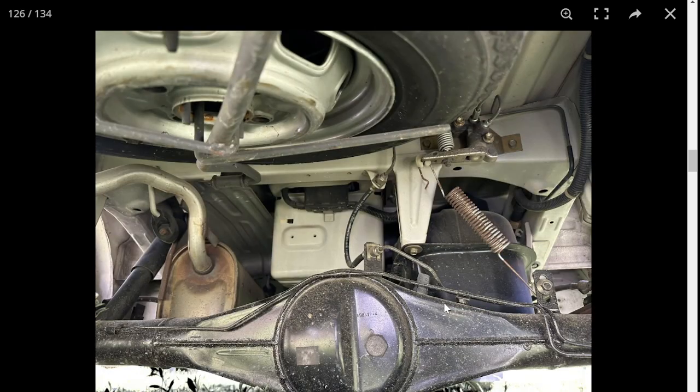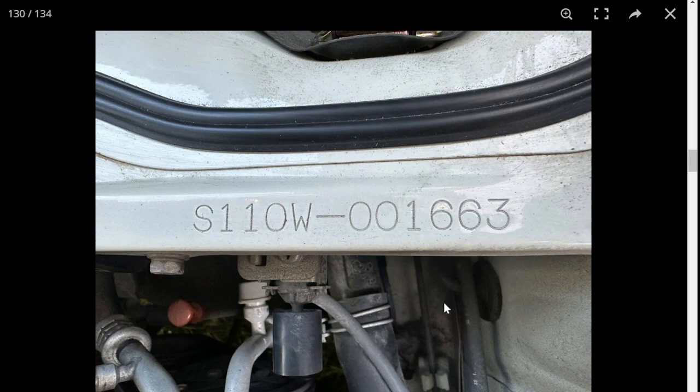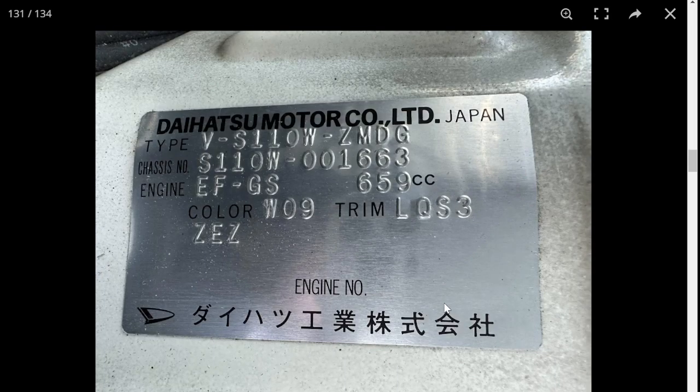There's your differential for the rear. There's your VIN number.